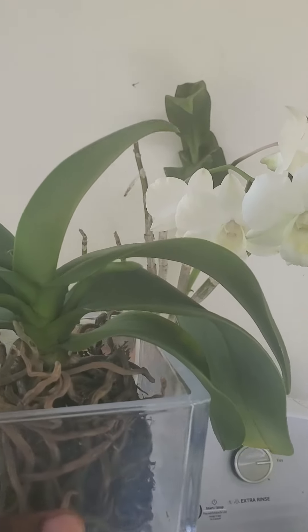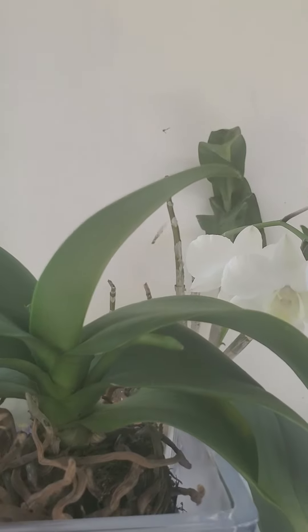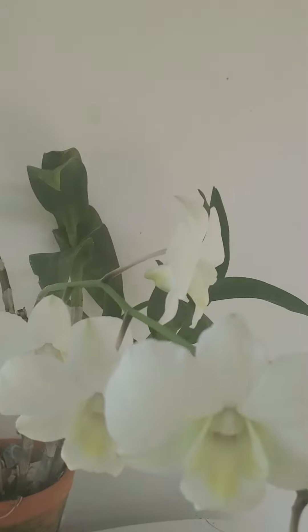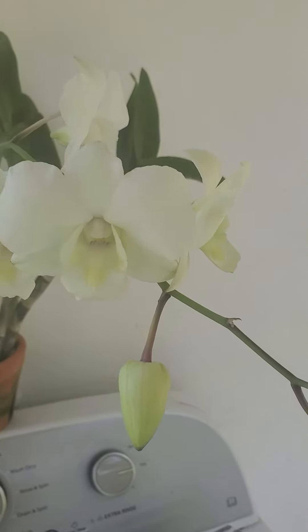And I'm so excited to say that look — my Phalaenopsis mini is in spike! Yay, I'm so happy about that. Thank you guys for watching and have a beautiful day!